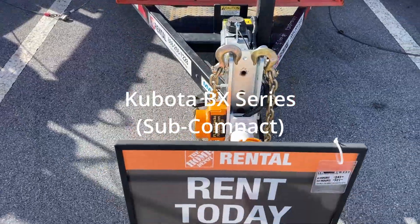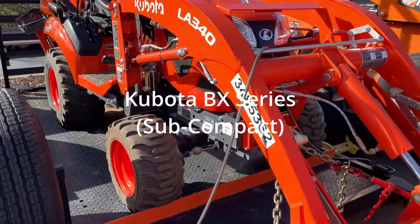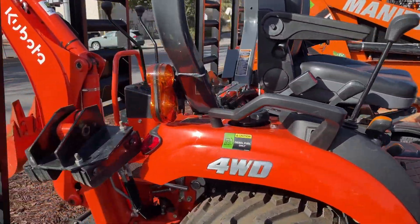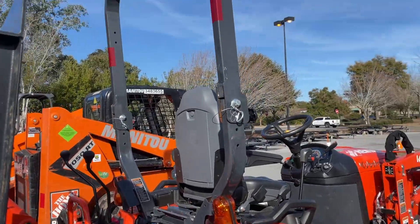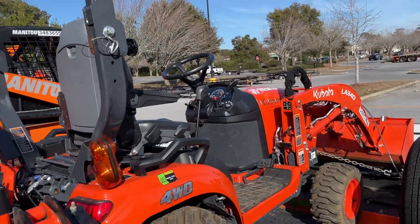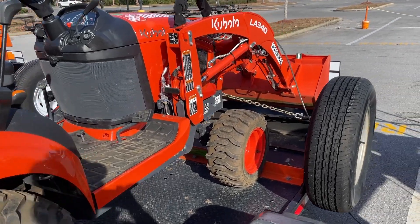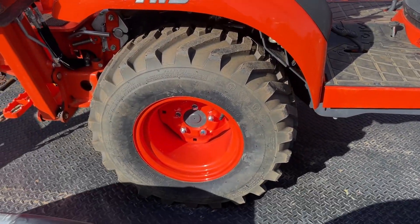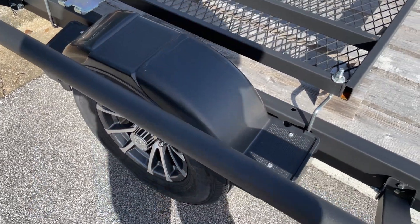This is a compact tractor I'm thinking about renting from Home Depot or some other place to do some work around the yard. I'm also looking at buying one — some used ones, some new ones. If anybody has any advice, let me know. This one is $329 for 24 hours — plastic fenders.